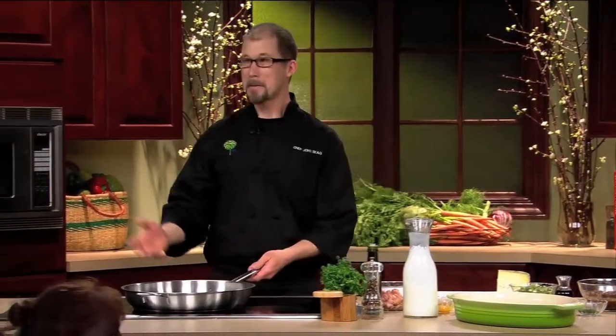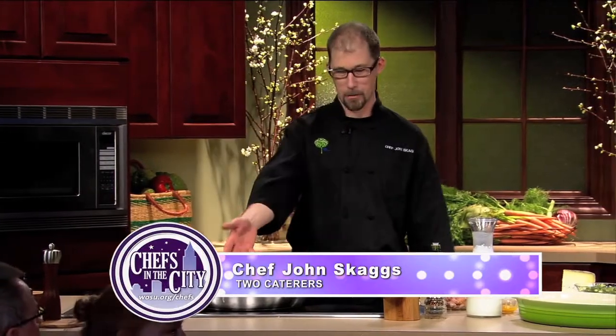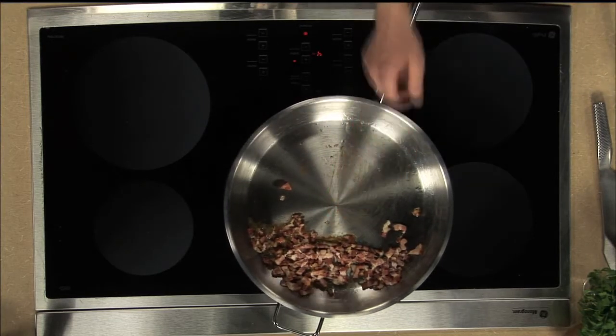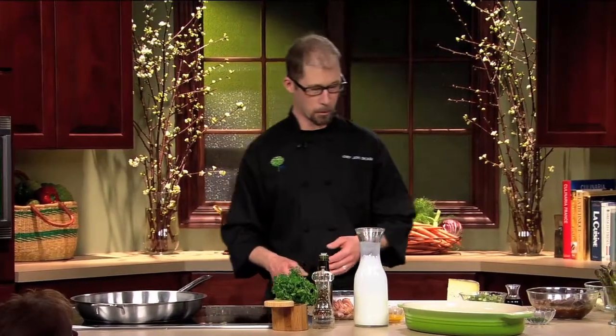Thank you very much. What I started with is one of my favorites. Anybody who's seen me at the North Market participate in some competitions — I love my boar bacon.